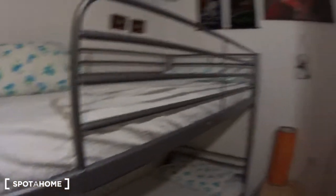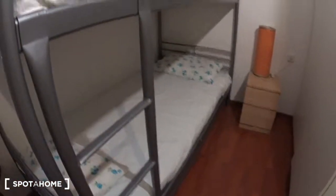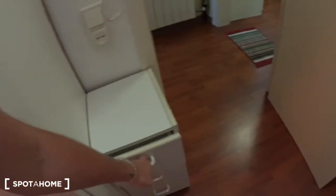This is the bedroom. As you can see there is a bunk bed, so it's two single beds. There is a shelf here on top, a small nightstand with two drawers, and a light — it's an orange light. Here there is a chest of three small drawers.